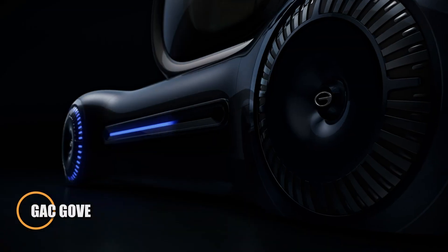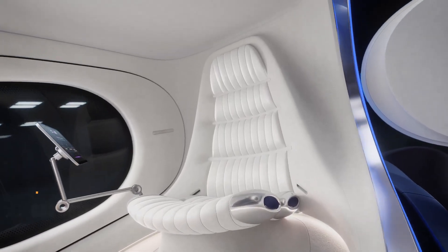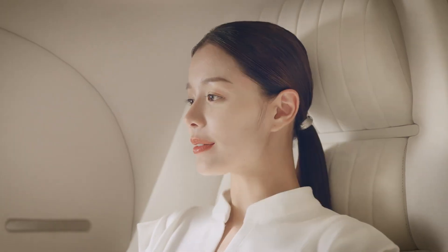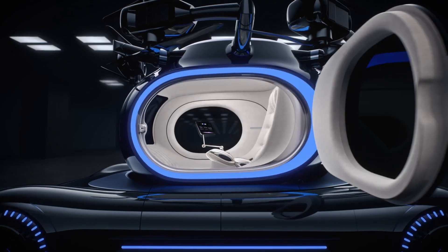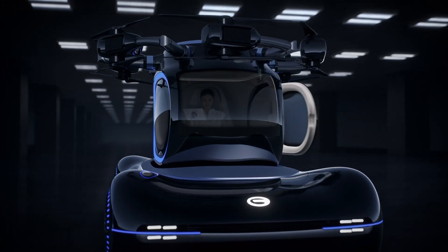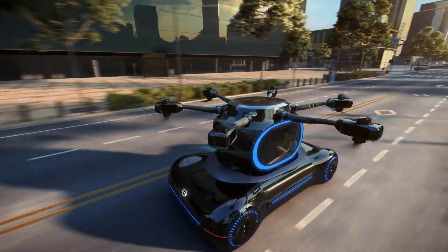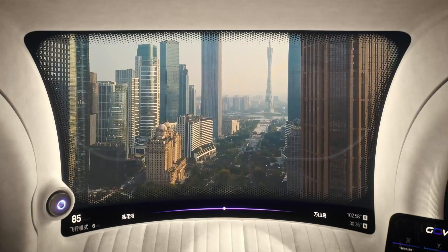The GAC Gove is a groundbreaking innovation from Chinese automaker GAC, blending the capabilities of a car and a flying drone into one futuristic vehicle. Designed as a single-seat capsule, it offers the freedom to travel both on the ground and in the air, making it one of the most advanced personal transport solutions in the world today. Its upper module features six foldable rotor blades, allowing the vehicle to transform into a flying drone when needed. Perfect for navigating busy urban environments, the Gove lets you lift off vertically and escape traffic at the push of a button. With its sleek design and dual functionality, it's a bold step toward redefining urban mobility and personal freedom.